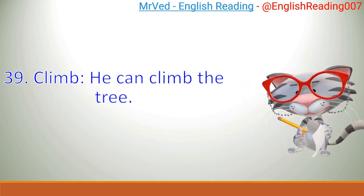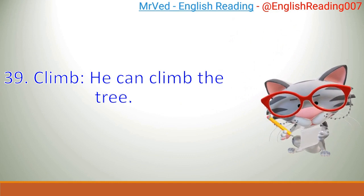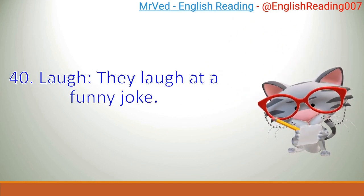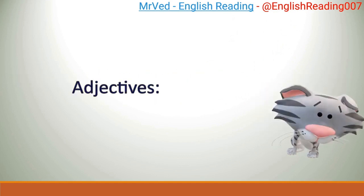39. Climb. He can climb the tree. 40. Laugh. They laugh at a funny joke. Adjectives.